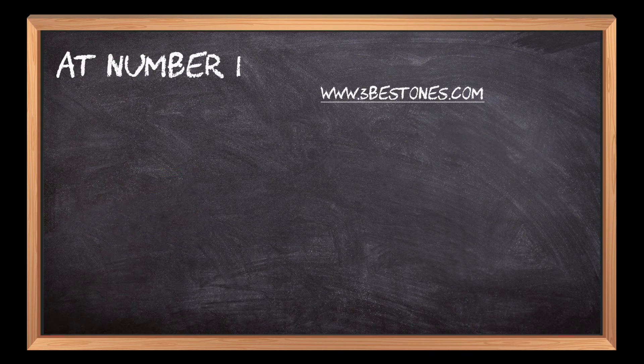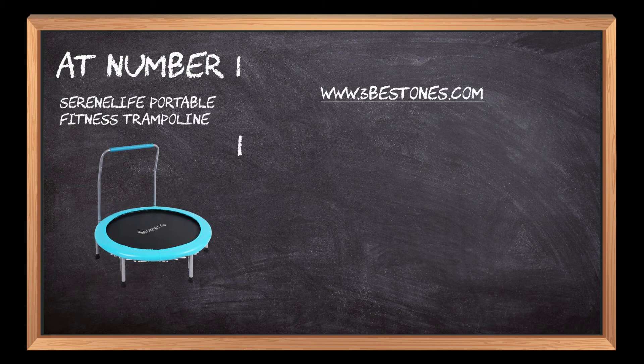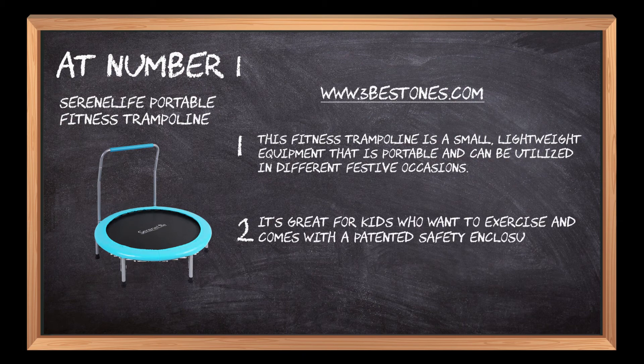At number 1: Serenelife Portable Fitness Trampoline. This fitness trampoline is a small, lightweight piece of equipment that is portable and can be utilized in different festive occasions. It's great for kids who want to exercise and comes with a patented safety enclosure that prevents the user from falling off the trampoline.